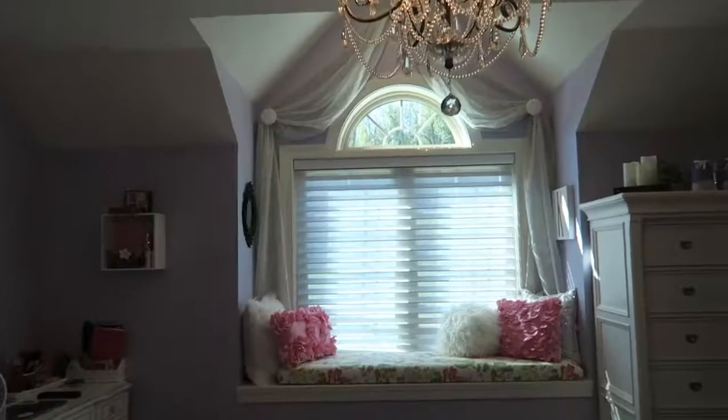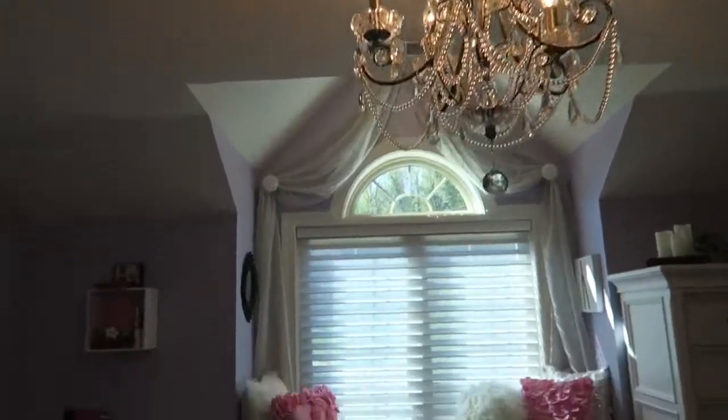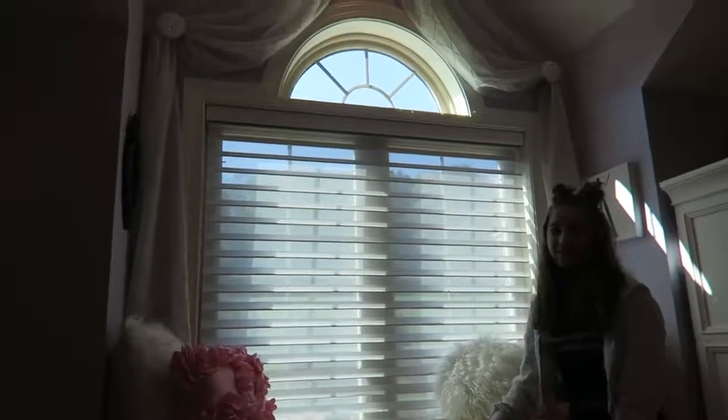Here is my favorite part of the room. It's my window seat and I always read. I don't really read it.